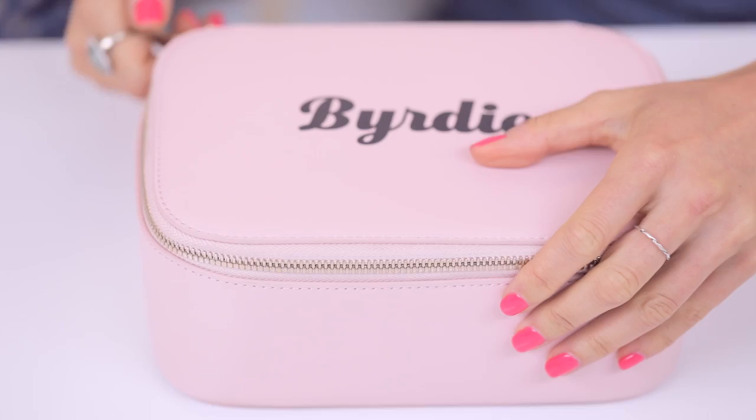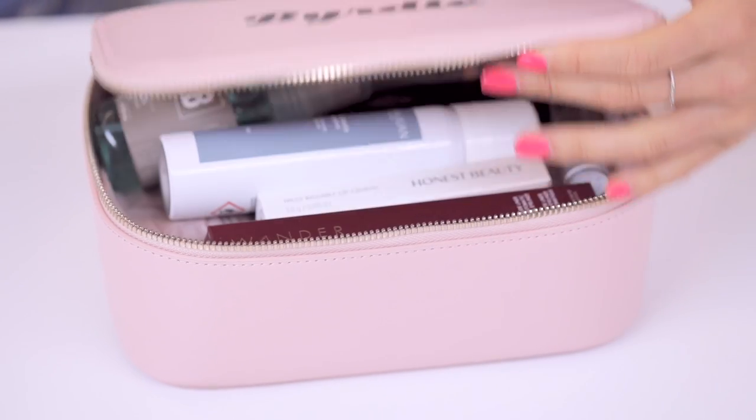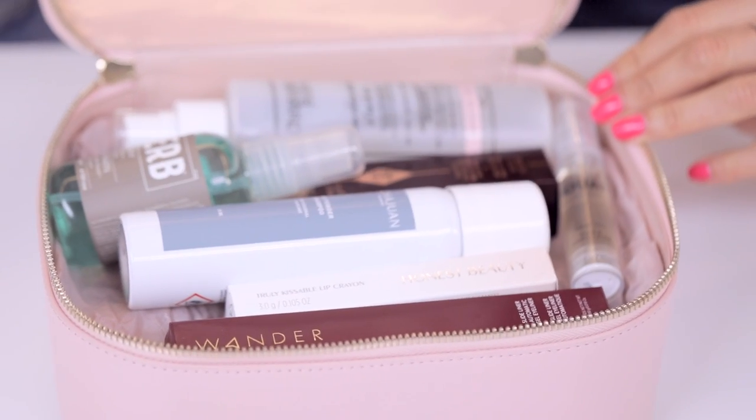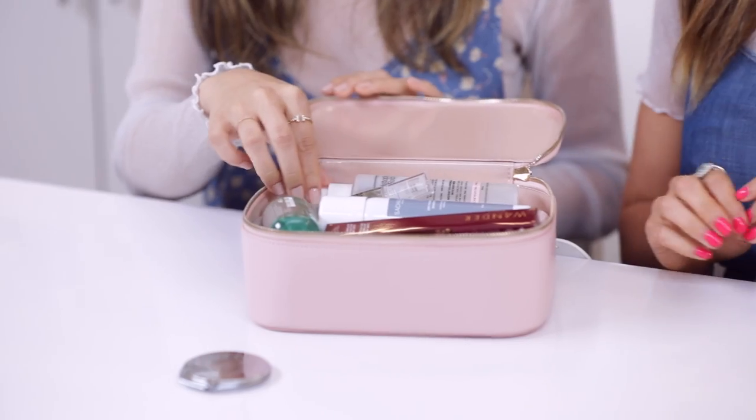So there's two versions of the bag. This one is the hair and makeup one which we will be unboxing today, and then there's also another one that's just for skincare. We'll start with hair.